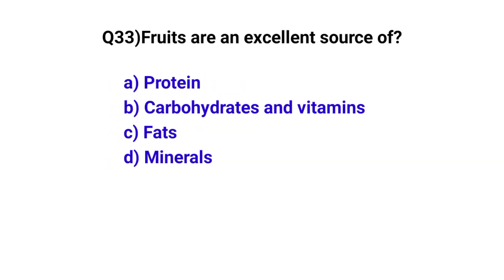Question number 33. Fruits are an excellent source of? The correct option is B: Carbohydrates and vitamins.